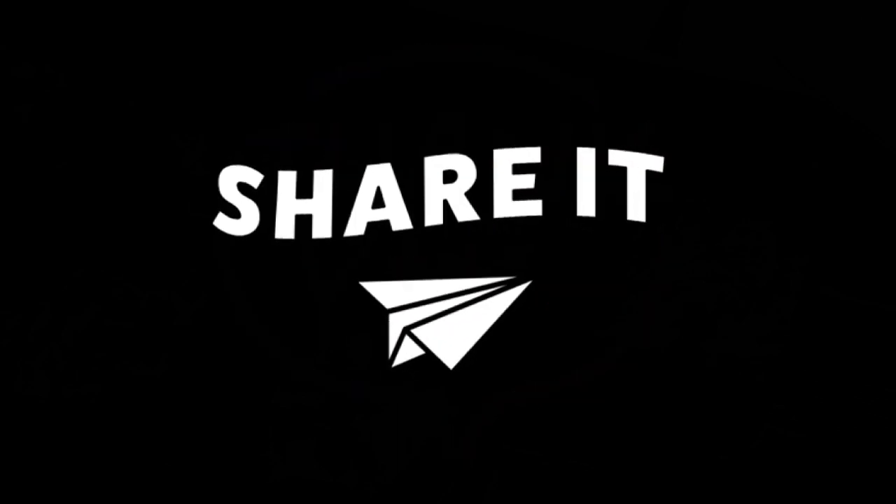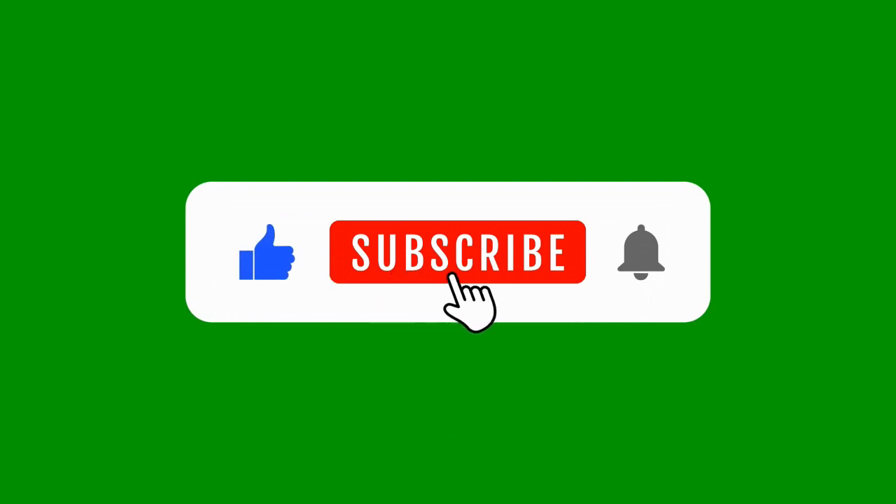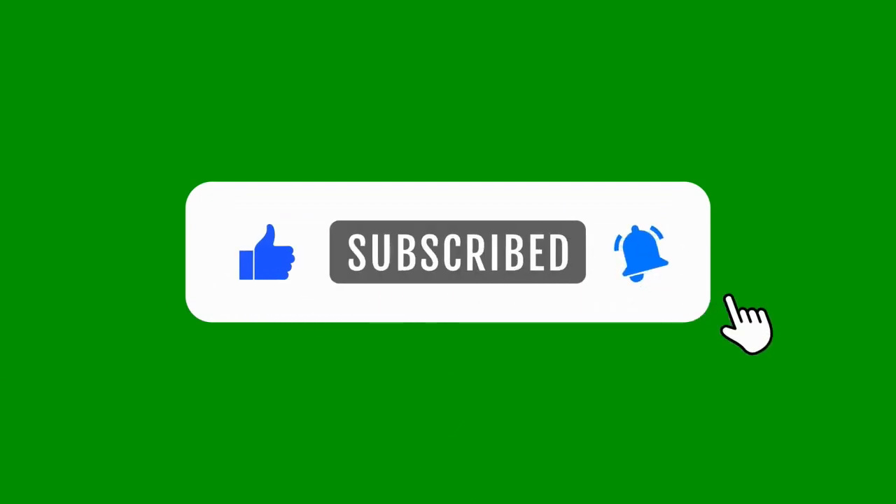Thank you so much for watching this video today — we really do appreciate your kind support. Please share this video with someone you know that would love to find out more about this meal planning strategy. Also, please like, subscribe, and hit the notification bell so you don't miss a thing. Until next time, I will see you in the next video.